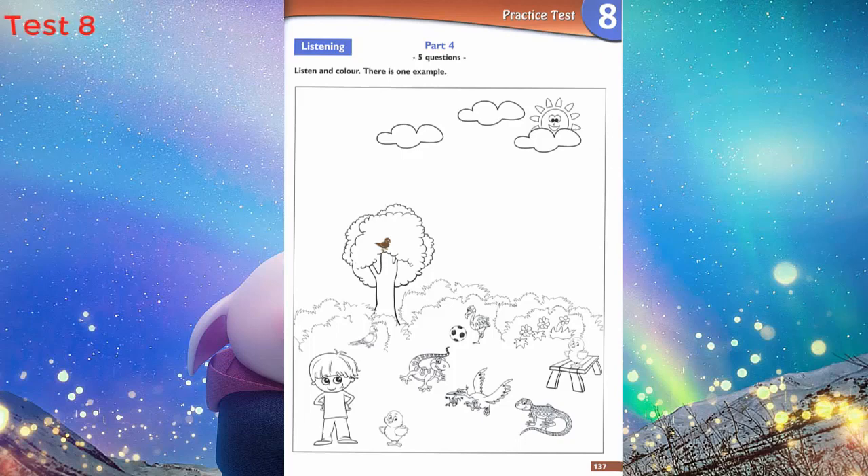Now listen to Part 4 again. 1. Now find the bird on the table. On the table? Yes. Can you colour that bird orange? That's right.